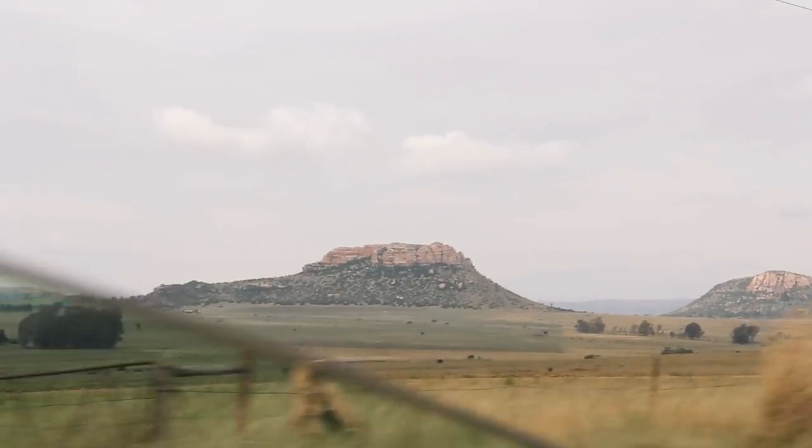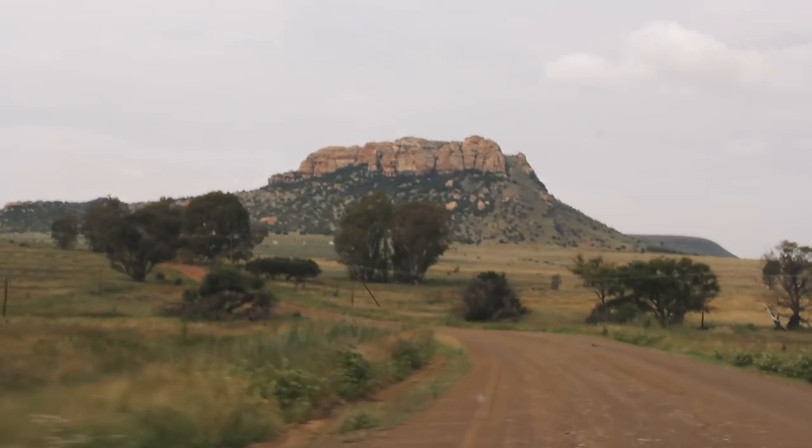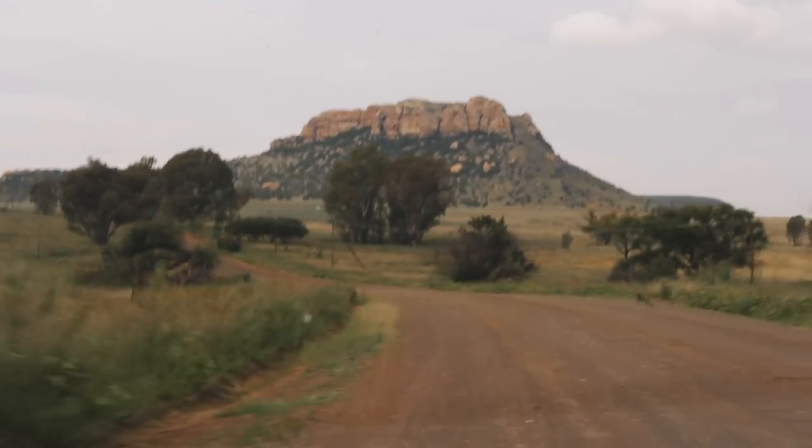We haven't been in our own car in such a long time — in our own space where we don't have to worry about calling Grab or Uber. I feel like such a bougie — it's such a first-world problem — but it's really nice to have our own personal space. This is such a different trip compared to our Asian counterpart trip.